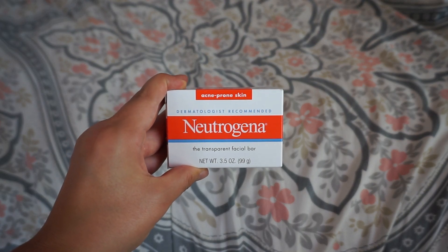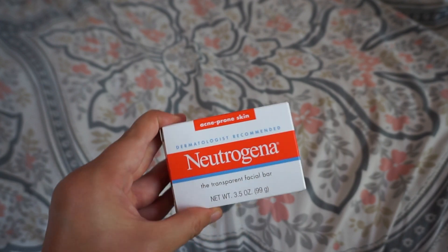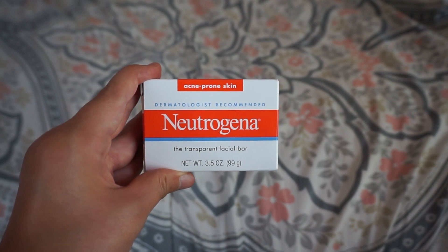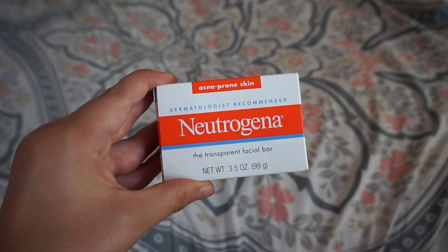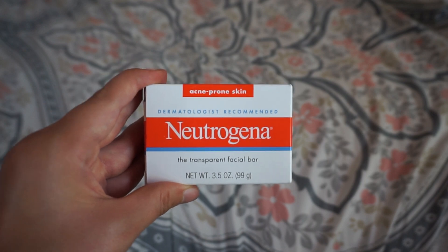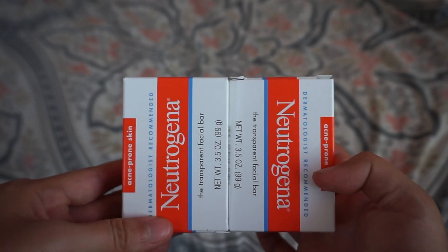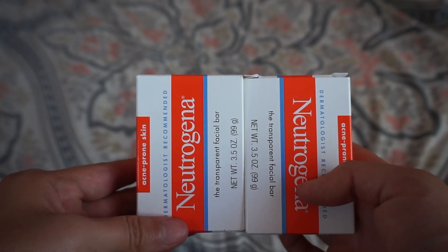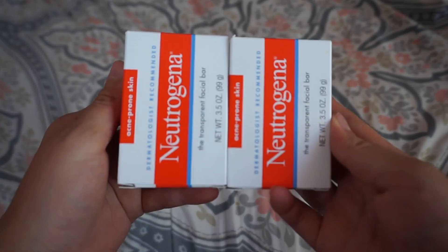To start off this ibotta haul, we have this Neutrogena facial bar. I really like using these — they're unscented soap bars for your face. These are priced at $2.74 and you're gonna get back three dollars on ibotta, making this completely free and a 26-cent money maker. You can pick up two of them with each rebate. I would literally run because this rebate goes away really fast. It actually reset, which was crazy, so I ran and got two more packs — all free.